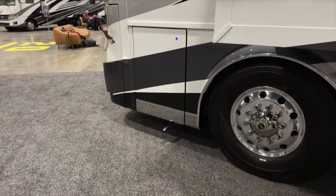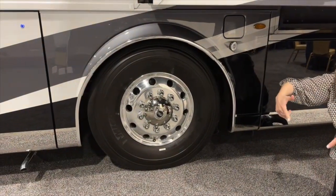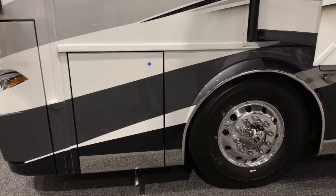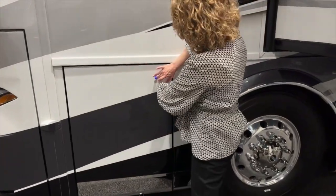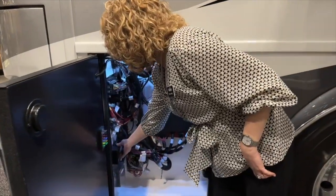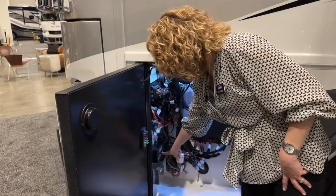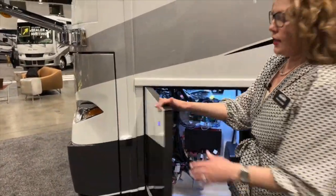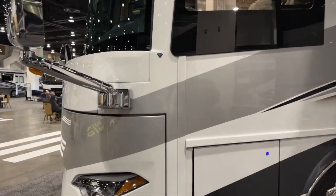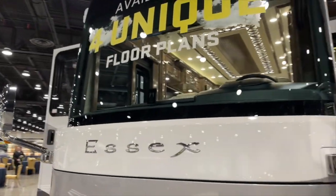And then we have dual fuel fill on this coach as well, so you can fill your diesel tank from both sides at the same time — save you time at the pump. And the last bay is mostly breaker, but also this is how you get access to your 12.5 Cummins Onan generator — it's on a hydraulic slide right here, which is on a button. So you don't have to crawl under the coach to service it. A really nice front cap.